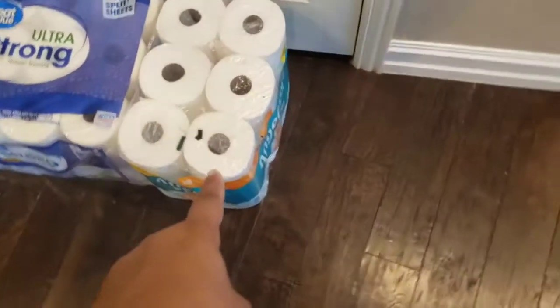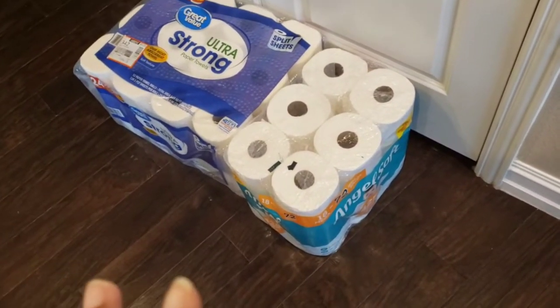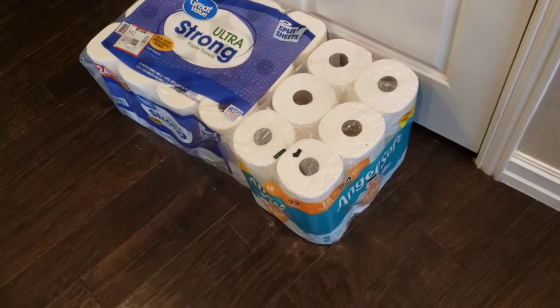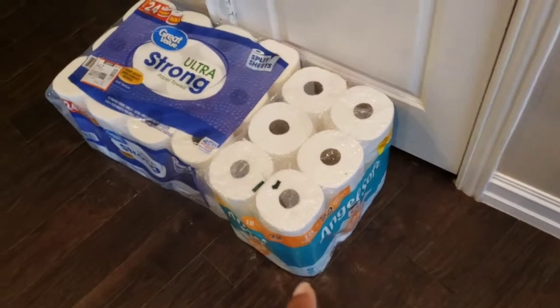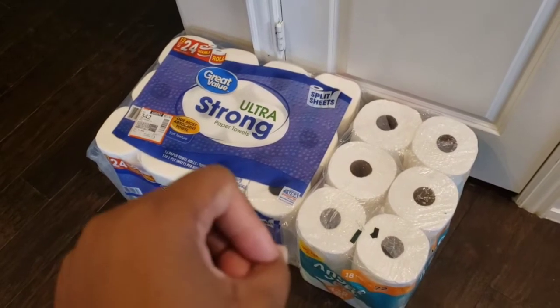Those are paper towels and toilet paper. As you guys know, it is still kind of difficult to find the specific brands you're wanting. The Sam's Club ones that we normally get — they don't have them online or in store. So I got what I could from Walmart today: 18 mega rolls from Angel Soft and 12 split-sheet rolls of Ultra Strong paper towel from Walmart.